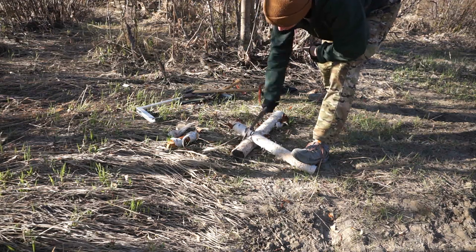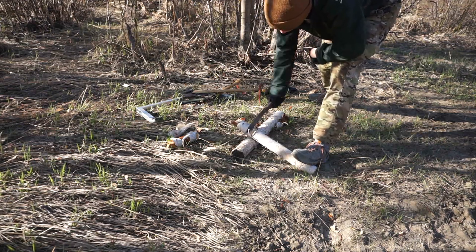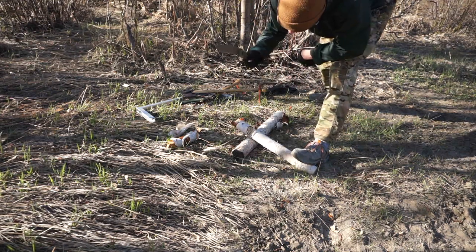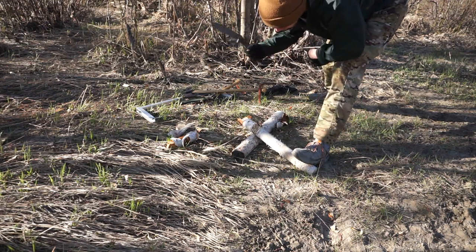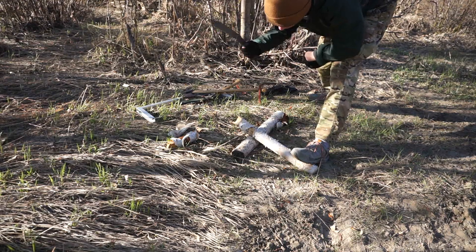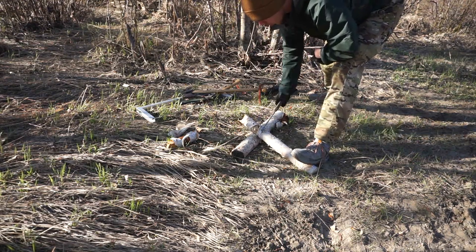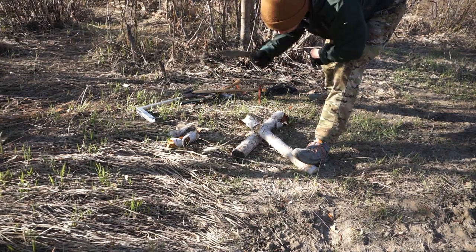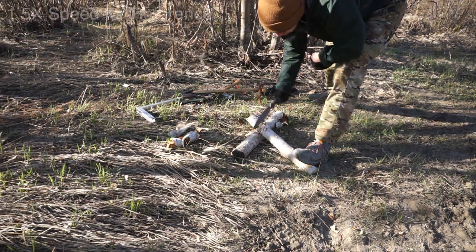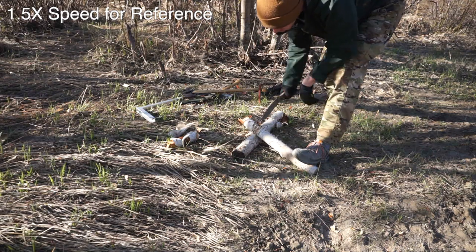Then of course came the hatchet. I honestly wasn't sure what to expect — I knew the big saw would do well and figured the axe would too — but the hatchet actually did much better than I thought it would. It got through that piece of wood a lot faster than I was expecting, so it's definitely in fourth place, but not by much. It was actually pretty good and pretty easy to use.